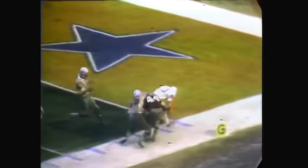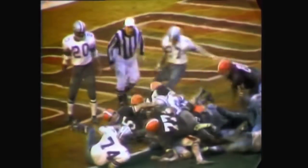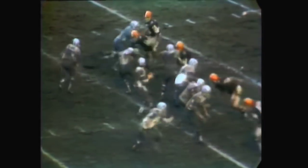Nelson on a draw to Leroy Kelly, a fine block in front by Gary Collins, number 86, as you can see on Cornell Green. Just at the end of the third quarter, beginning of the fourth quarter, Kelly gets his touchdown. That made it Cleveland 31, Dallas 7 at that point.